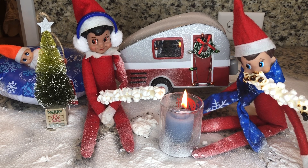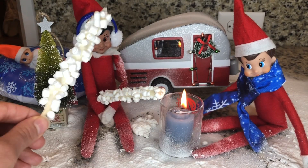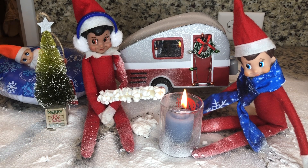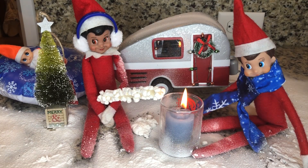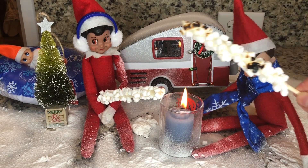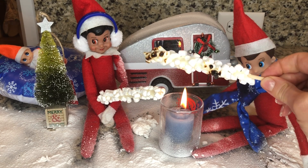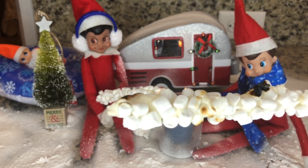Do you want a bite? Meebles, do you want a bite before you roast yours? And of course, one for Orange Zard. Okay, let's try to roast them a little bit more. They're getting nice and crisp. Look how tasty.